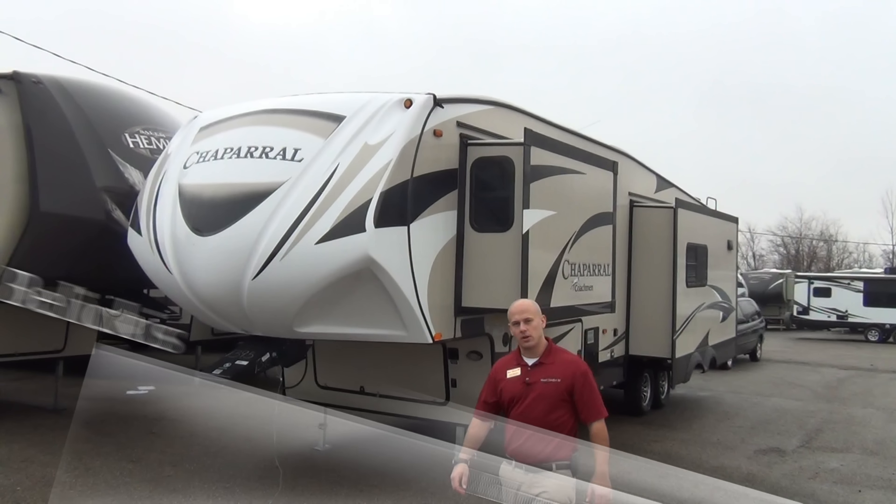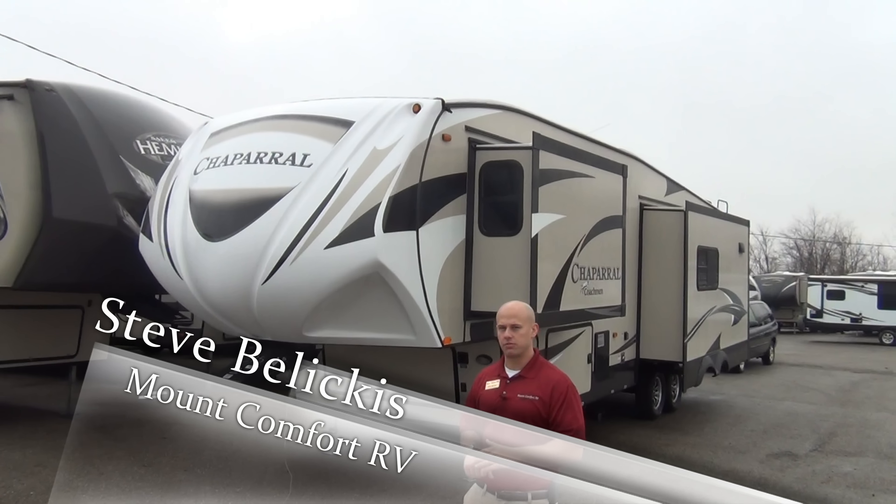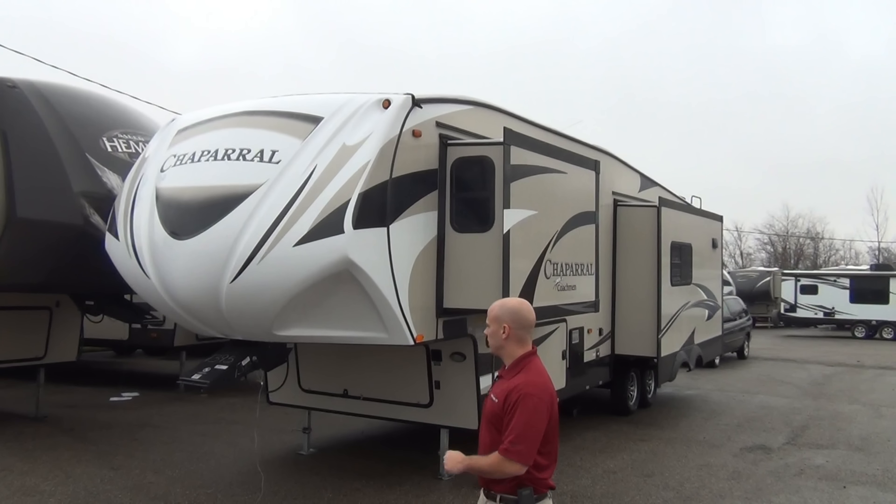Hey folks, I'm Steve Bliskus with Mt. Comfort RV and today I want to show you a new unit we just got in, the Brookstone Chaparral 324 TSRK — that's triple slide, rear kitchen.